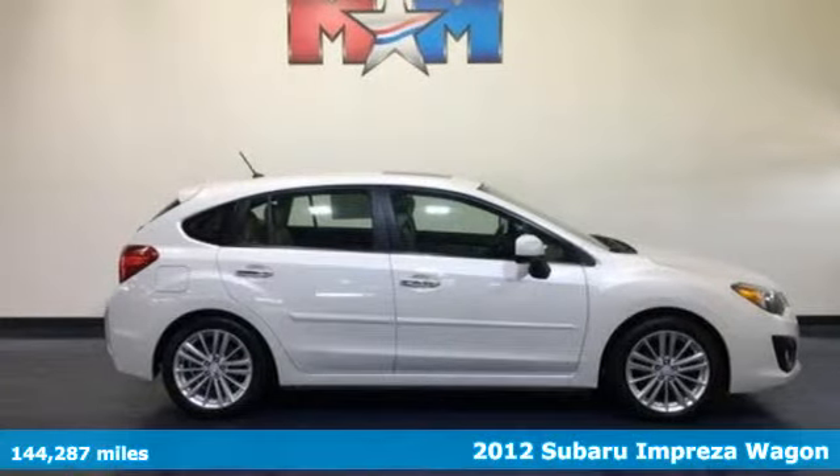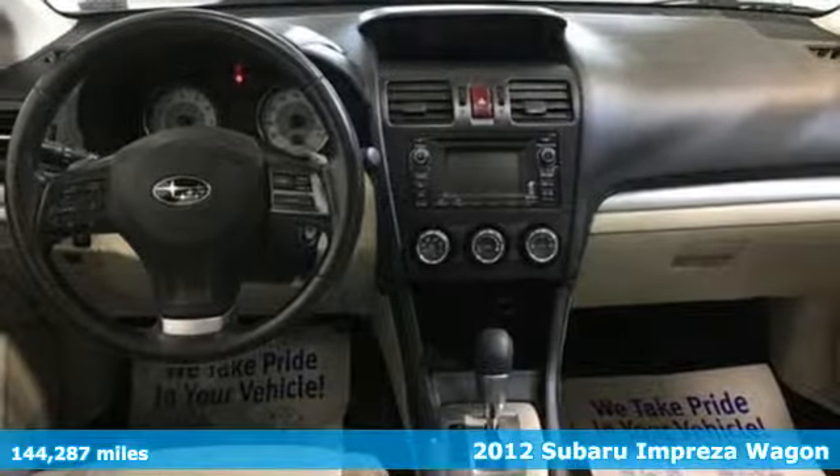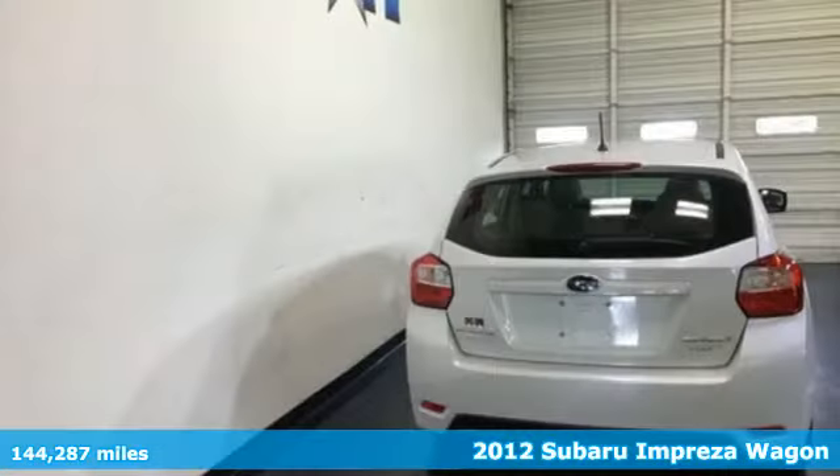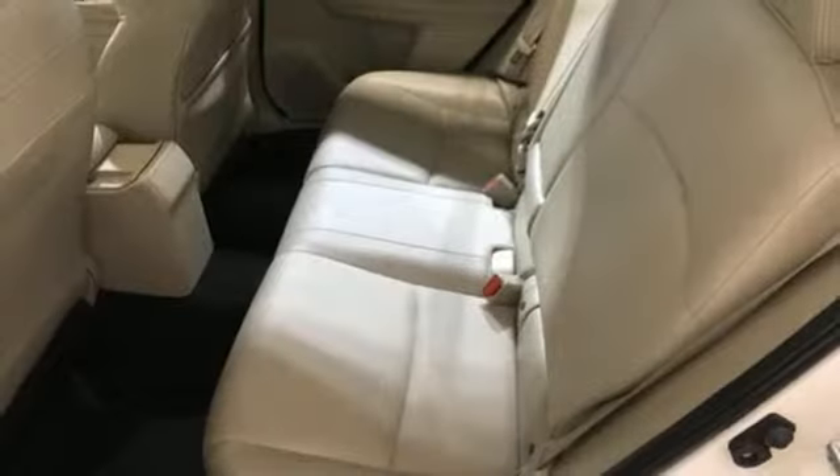It's a 2012 Subaru Impreza Wagon. Subaru understands a wagon is about real life — getting it all done, fitting it all in — and so the Impreza Wagon was born to handle life impressively.